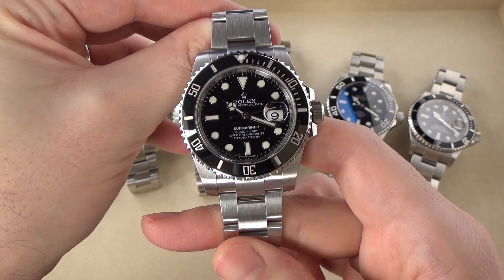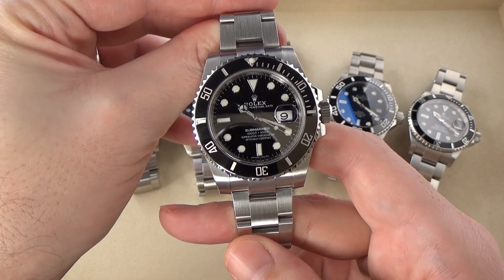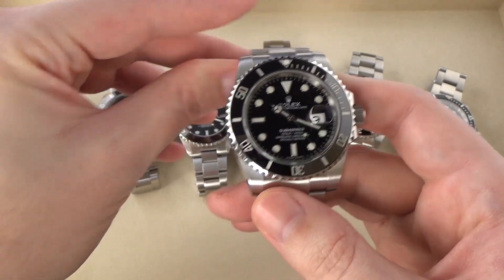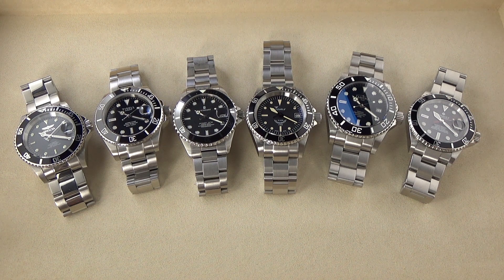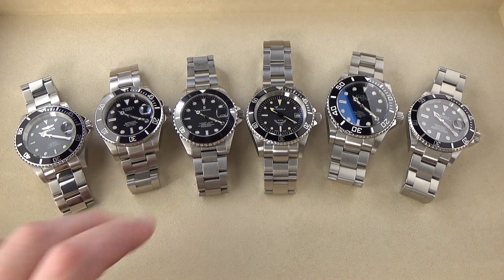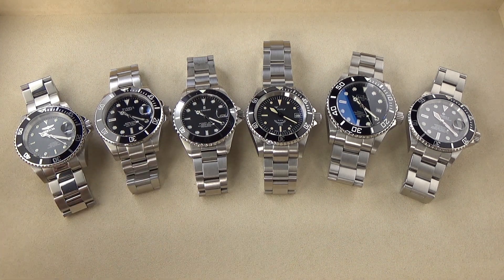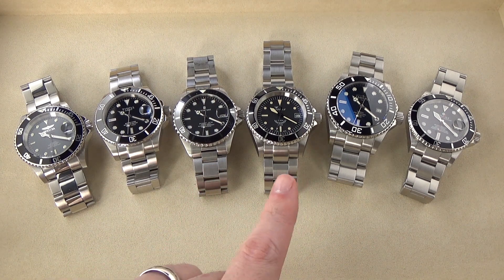I wanted to do a definitive homage video for the Rolex Submariner, and it took a lot of effort — I had to pull many strings to get all of these watches here. I'm not going to name anybody by name in case they want to keep their identities private, but big thanks to each and every one of the people involved in loaning me these watches. Both the Invicta and the Tissell were loaned to me by the same viewer — thank you, I really appreciate it. The Steinhardt was loaned by another viewer — big thank you to you as well.